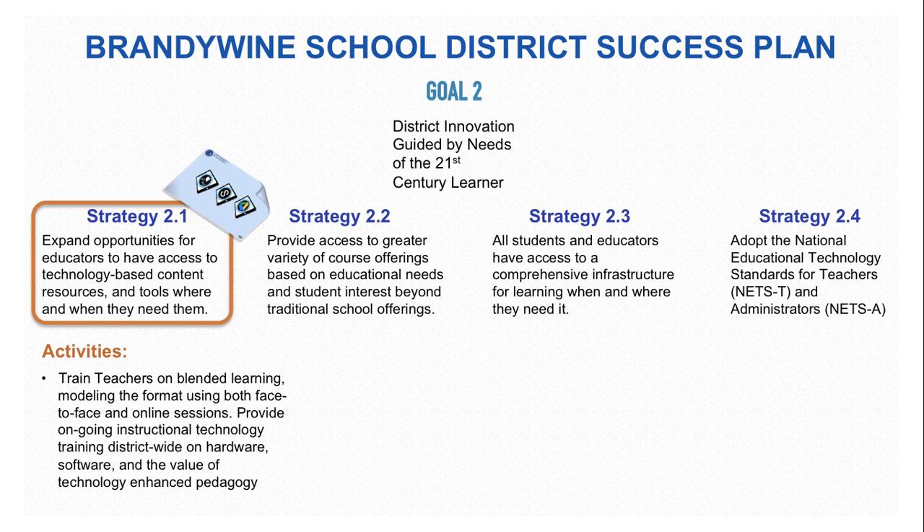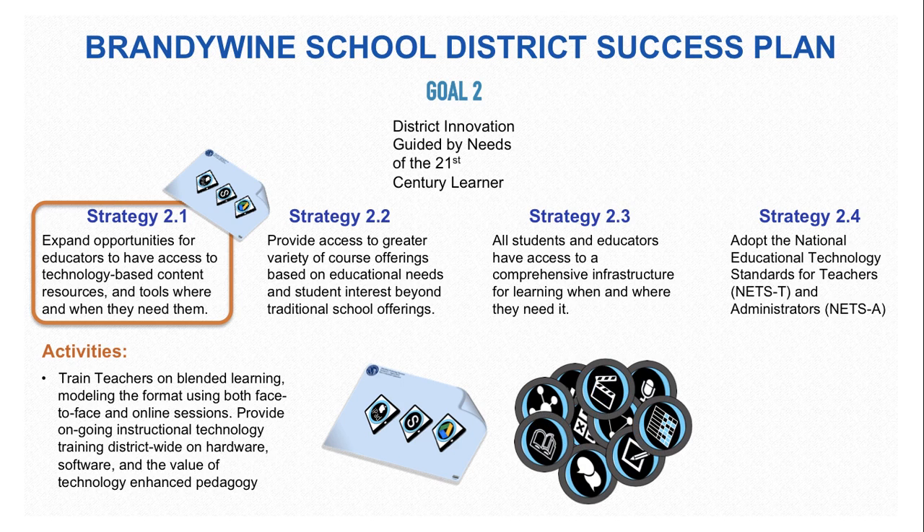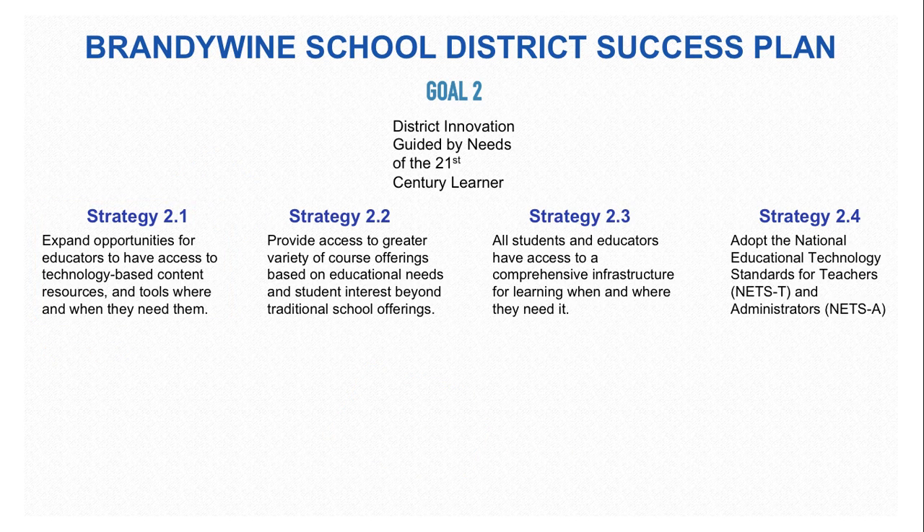The Placemat can help train teachers on blended learning modeling, using a format with both face-to-face and online sessions, and provide ongoing professional instructional technology training district-wide on hardware, software, and the value of technology-enhanced pedagogy. The Placemat itself can help support with both face-to-face and technology Placemat studios, but also through the use of a badge system done online where teachers can show and practice how to use each of the elements and tasks on the Placemat.